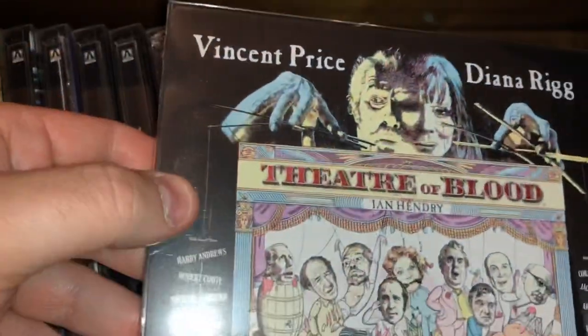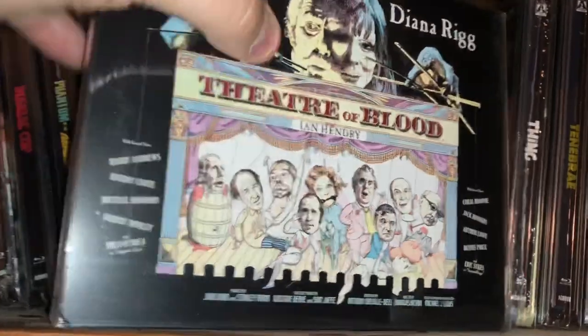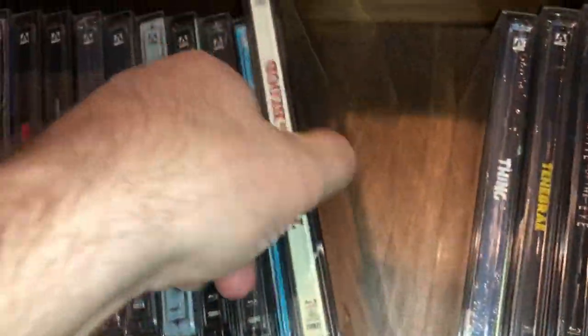Here's another landscape — Theater of Blood. More comedy than anything else in that movie.